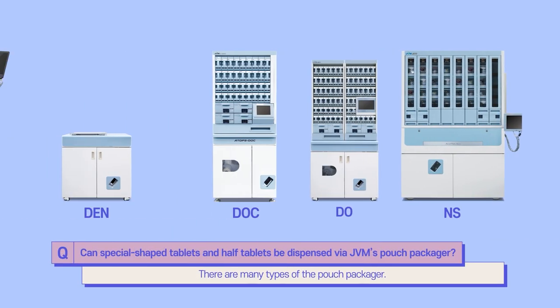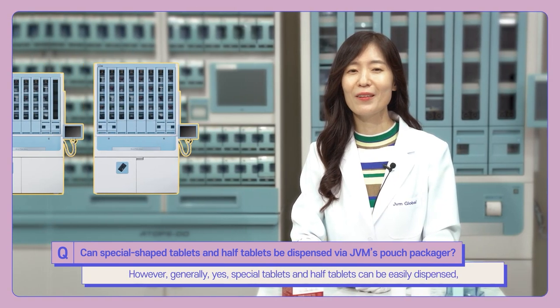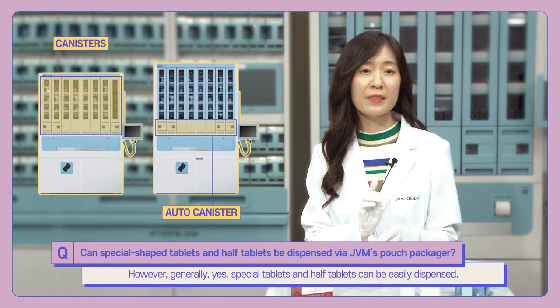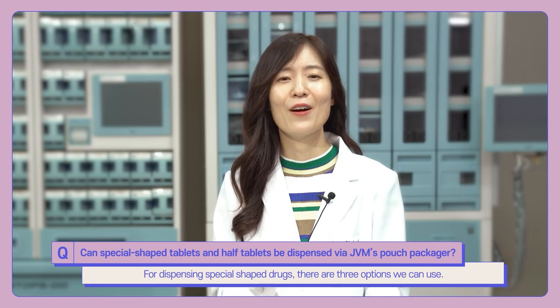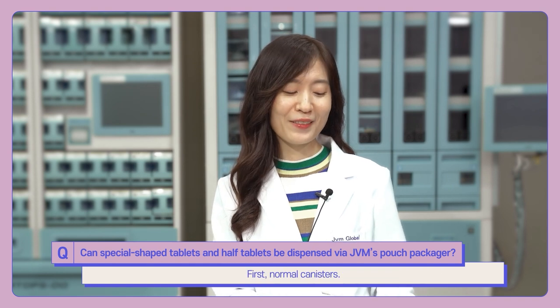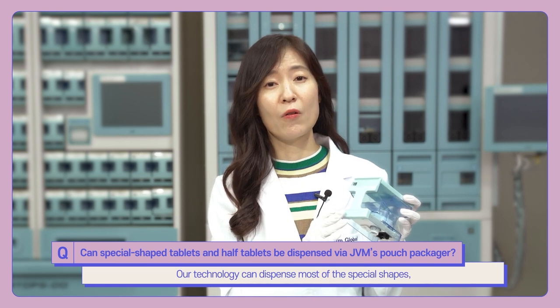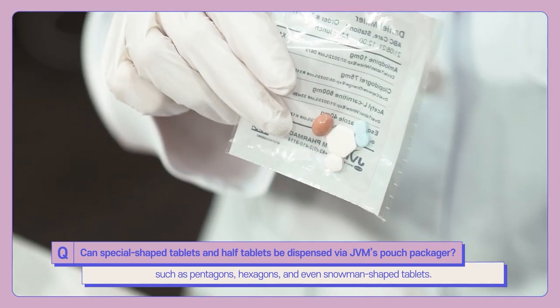There are many types of pouch packagers: manual type, semi-auto type, and full auto type. Depending on the type, the dispensing method can vary. Special tablets and half tablets can be easily dispensed if you choose a full auto type that has canisters. For dispensing specially shaped drugs, there are three options. First, normal canisters — our technology can dispense most special shapes, such as pentagons, hexagons, and oval-shaped tablets.